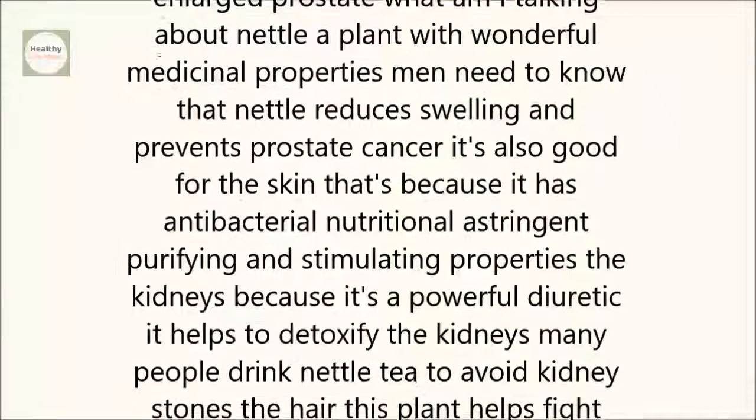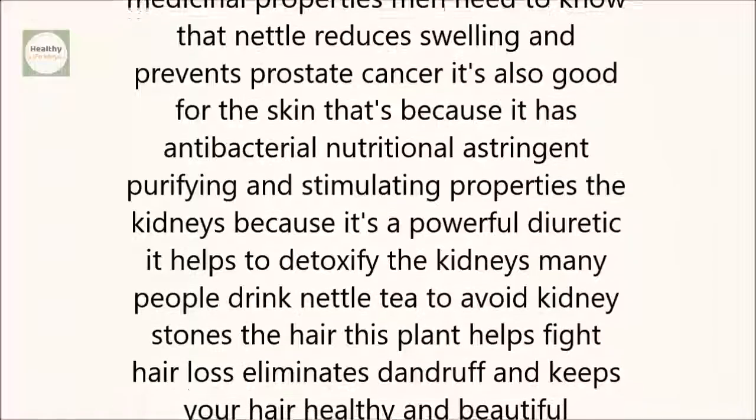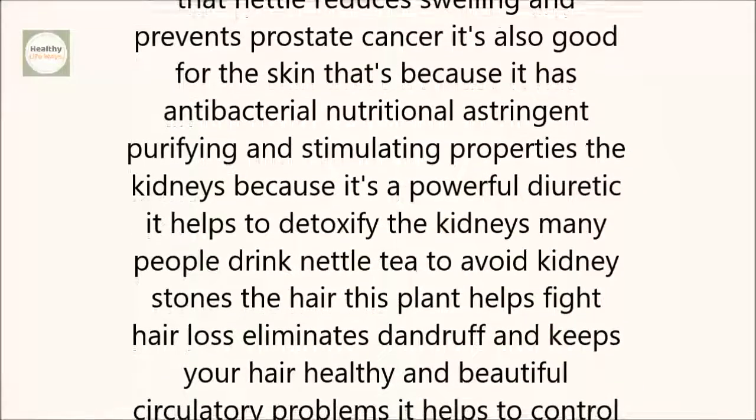The kidneys. Because nettle is a powerful diuretic, it helps to detoxify the kidneys. Many people drink nettle tea to avoid kidney stones.